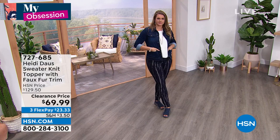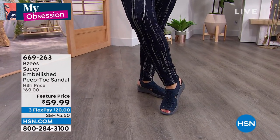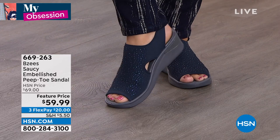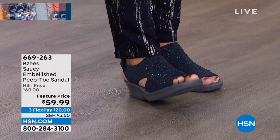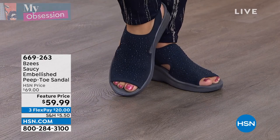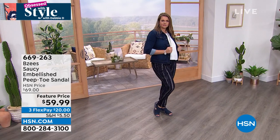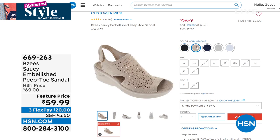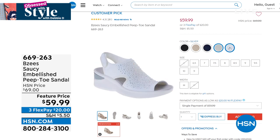We have Beezy's coming up — it's all about a washable shoe. This is the saucy embellished peep toe sandal that you can wash. It has an antimicrobial element so your feet are always fresh. That beautiful navy — look at the rhinestones. It's on a feature price of $59.99. Check out hsn.com to select your color — we have white, black, and everything in between. It's only $20 to get home.